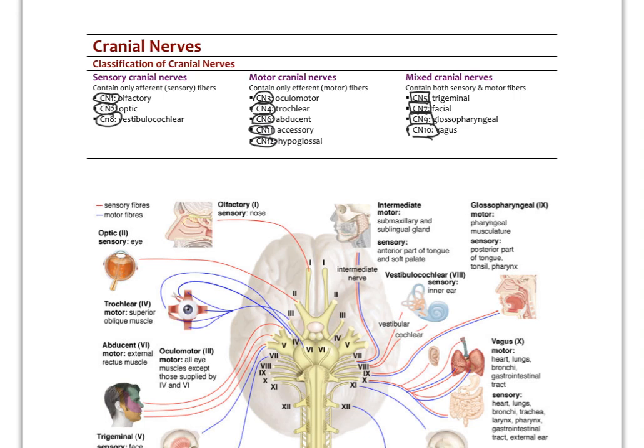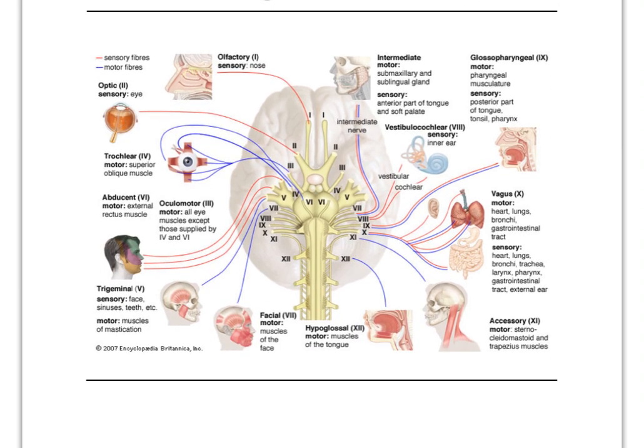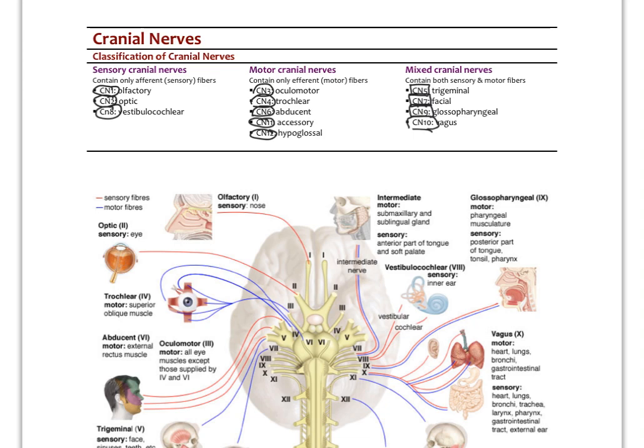Cranial nerve seven covers the anterior and middle part of the tongue for sensory, while cranial nerve nine covers the posterior part. In medical school, you memorize these cranial nerves, what they do, where their nuclei begin, and how to test them. To summarize: sensory only are cranial nerves one, two, and eight. Motor only are cranial nerves three, four, and six — the three that innervate the eyeball — plus accessory and hypoglossal. And the mixed nerves are five, seven, nine, and ten.